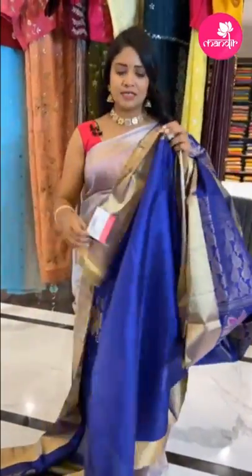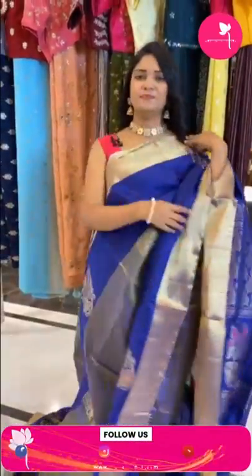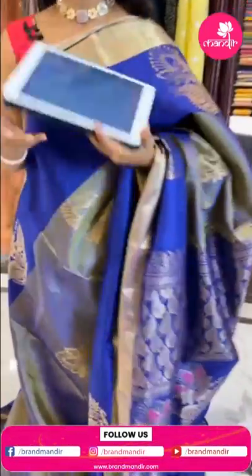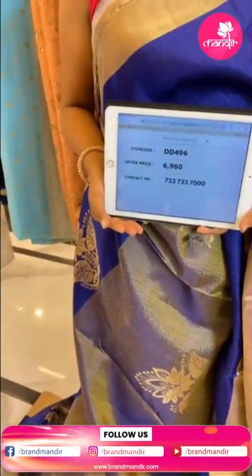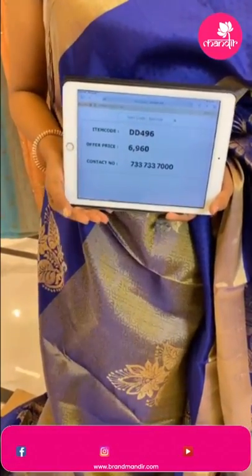The blouse is a different and lovely piece — contrast plain with border. Saree code DD496 and price 6960 only.